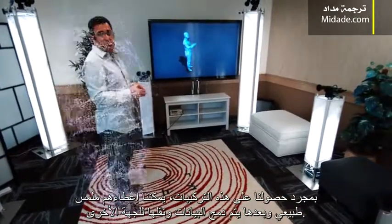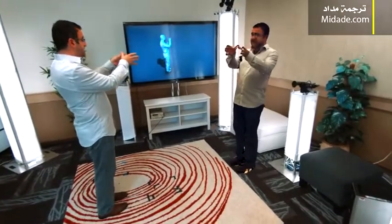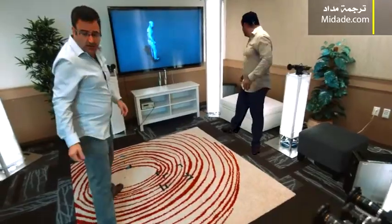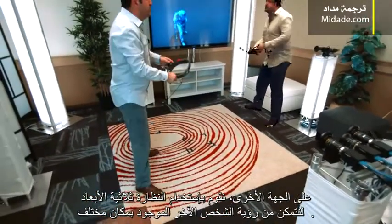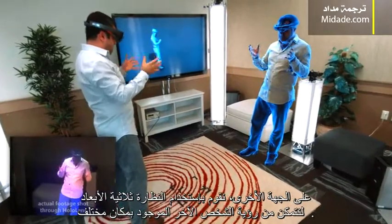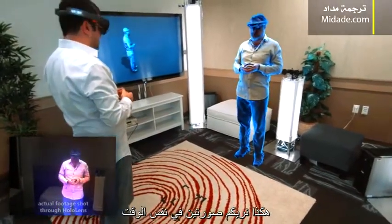And that gives you a sense of the fidelity of the reconstructions that we can achieve. Once we have these reconstructions, we can texture them. We can then compress the data and transmit the data over to the other side. A user wearing a HoloLens can see these remote participants live in their space as if they're co-present, and that's what we're showing you picture in picture.